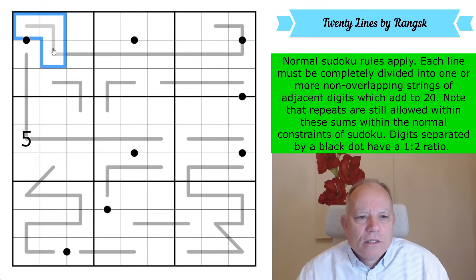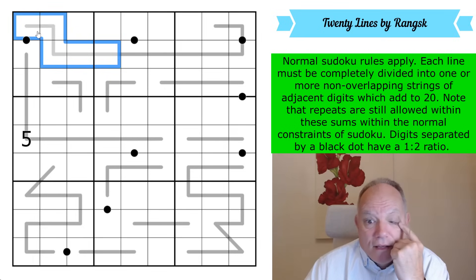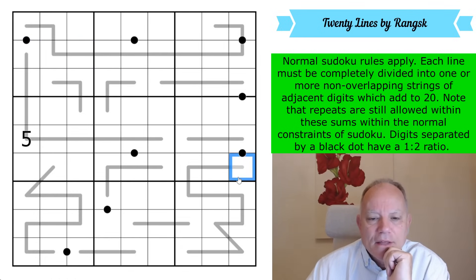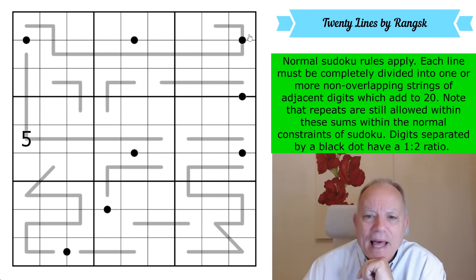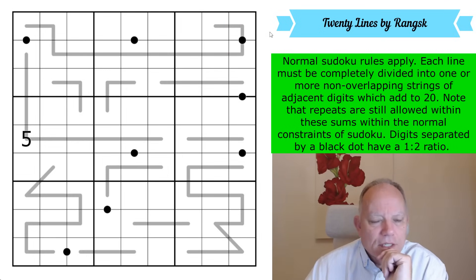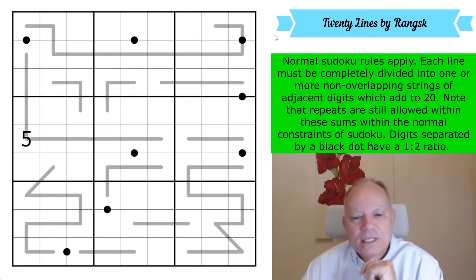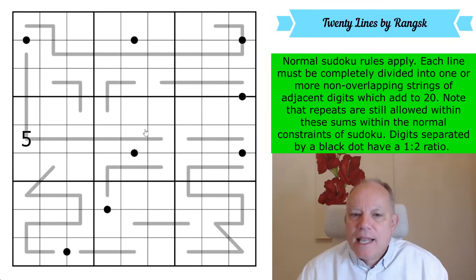So if we had one, two, three, seven there, and the seven was in one of those cells, that group of cells would add up to 20. Even within the sum of 20 you can have a repeat, and certainly along a line there will often be a repeat digit. Digits separated by a black dot have a one-to-two ratio, but not all dots necessarily given. Those are the rules — give it a try. We haven't seen anything quite like that before on the channel, but I'm looking forward to giving it a go. Let's get cracking.